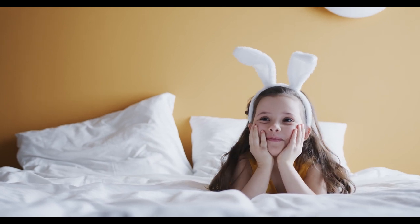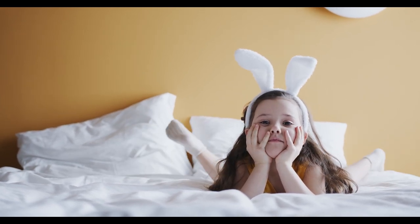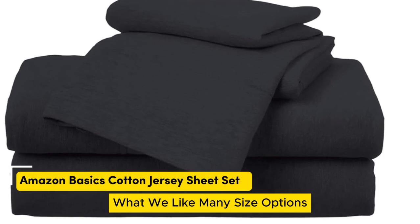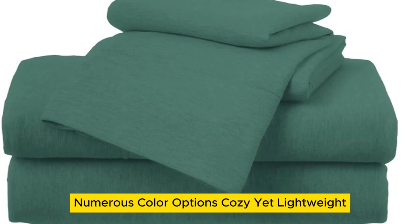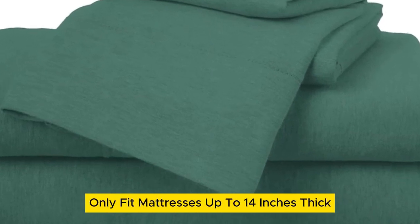Let's start this video: Top 5 Best Supima Cotton Sheets. Number 1. What we like: many size options, numerous color options, cozy yet lightweight. What we don't like: only fit mattresses up to 14 inches thick, will pill over time.